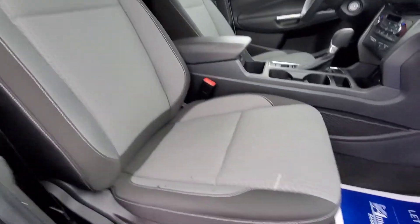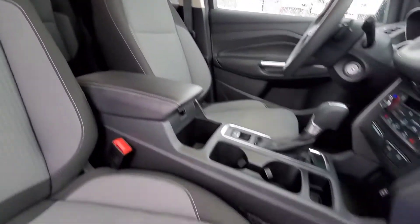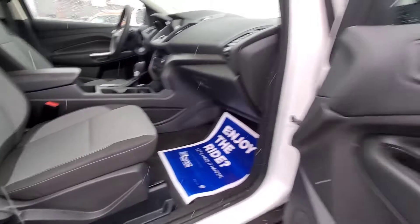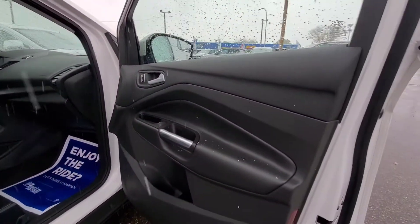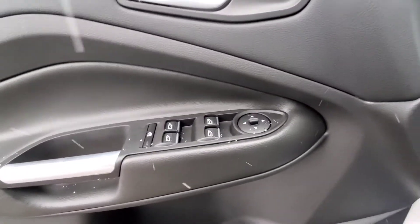We have a manual seat for the passenger side, which looks to be in great shape as well — no tears or anything like that. Over on the driver's side, we've got a power seat for the driver, power windows, powered side mirrors, and automatic headlights.